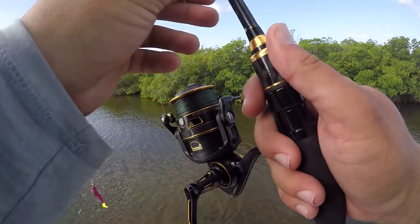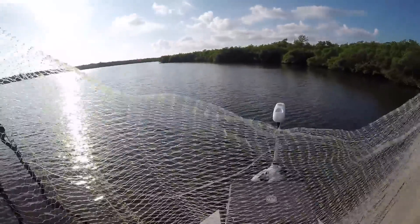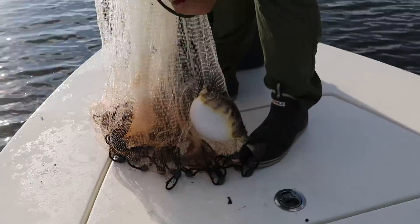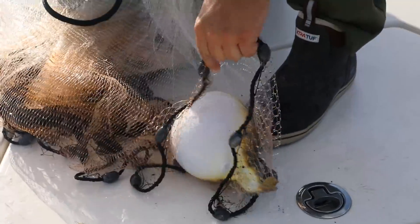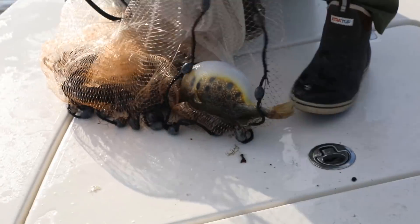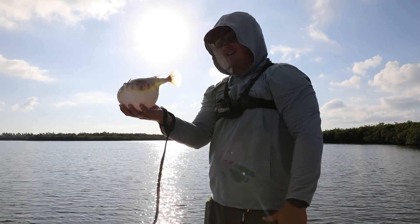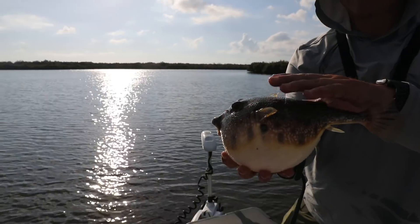So many finger mullet right here. A bit of an accidental bycatch in the net right there — the old blowfish. What a sweet boy.